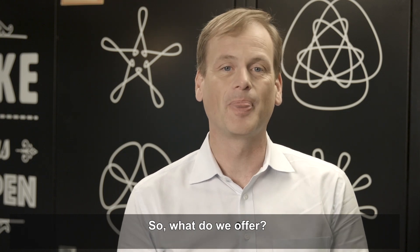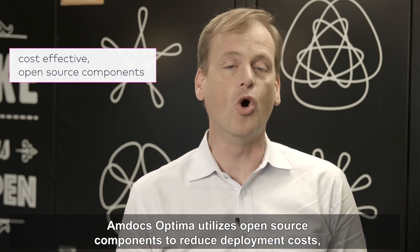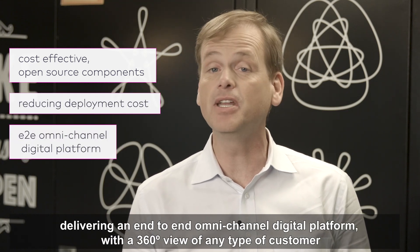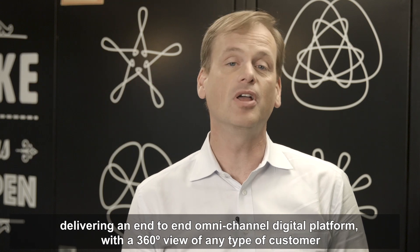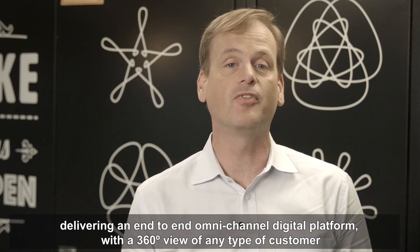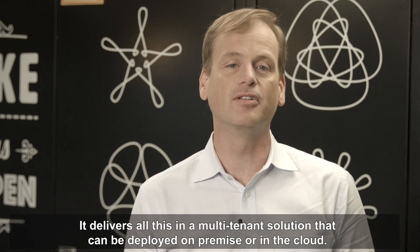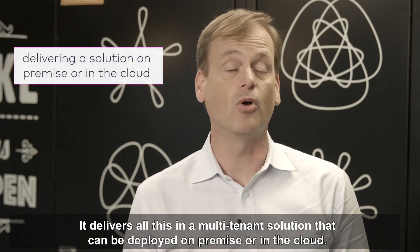So what do we offer? Amdocs Optima utilizes cost-effective open-source components to reduce deployment costs, delivering an end-to-end, omni-channel digital platform with a 360-degree view of any type of customer and all types of platform interactions, in a multi-tenant solution that can be deployed on-premise or in the cloud.